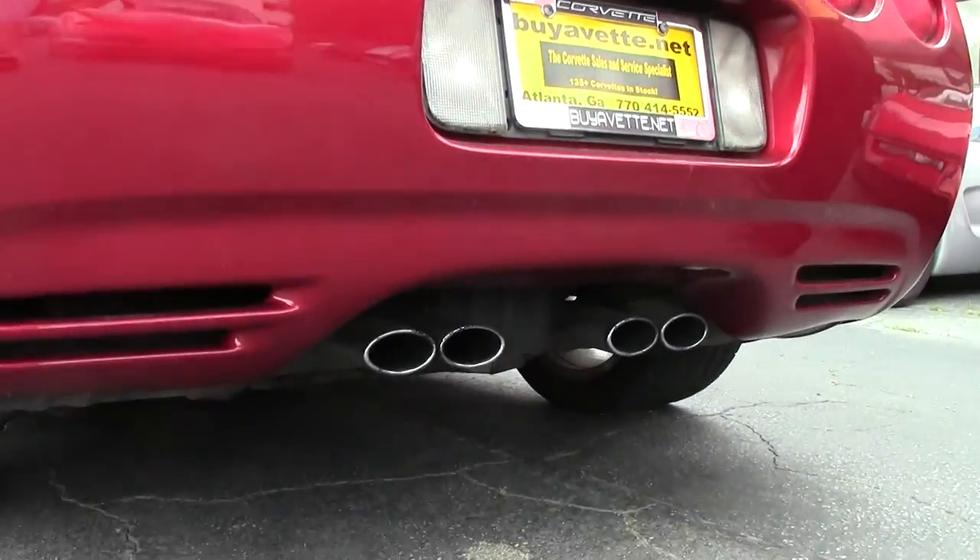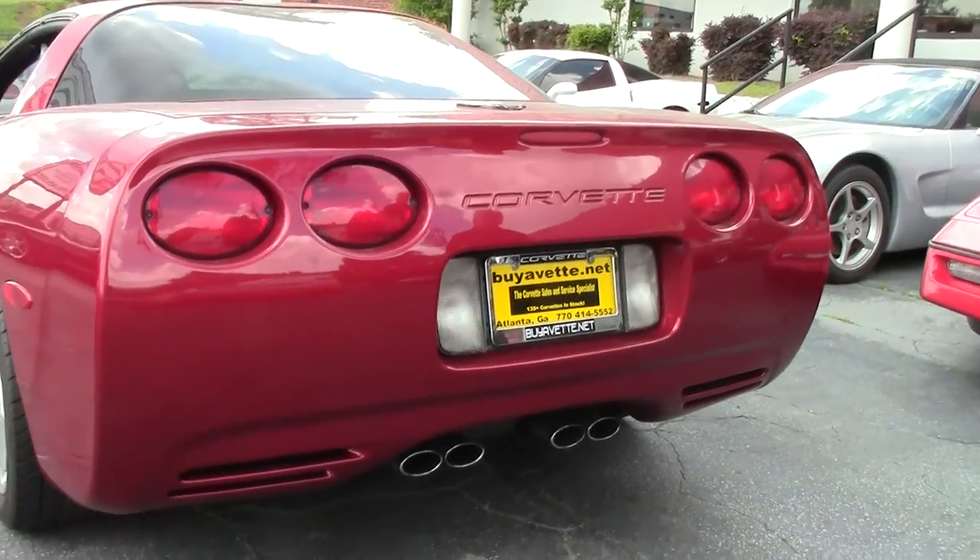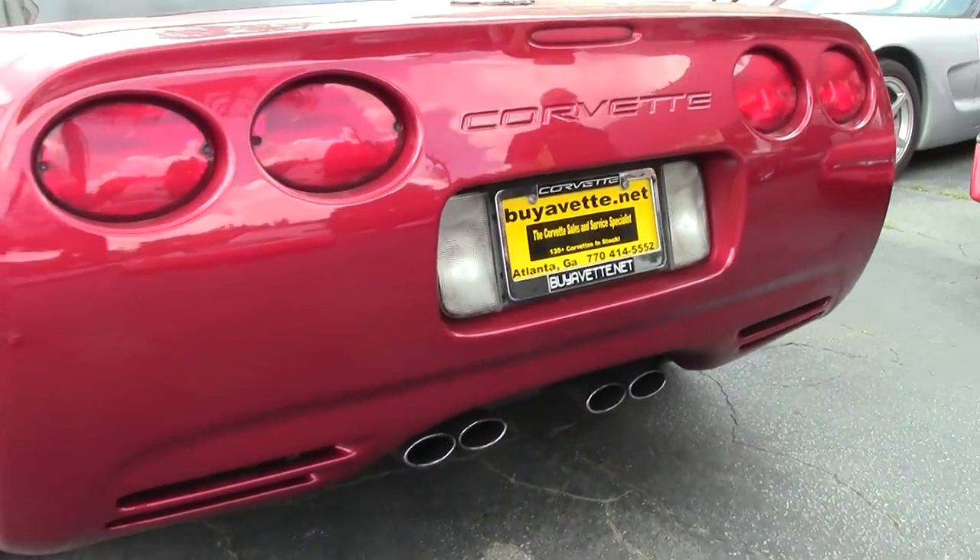The red is definitely a nice burgundy type color — the deeper red. As you can see, it's got the OEM exhaust from the factory.